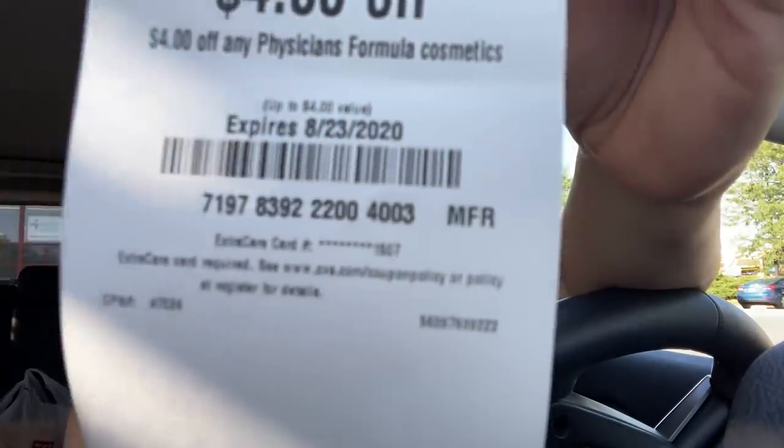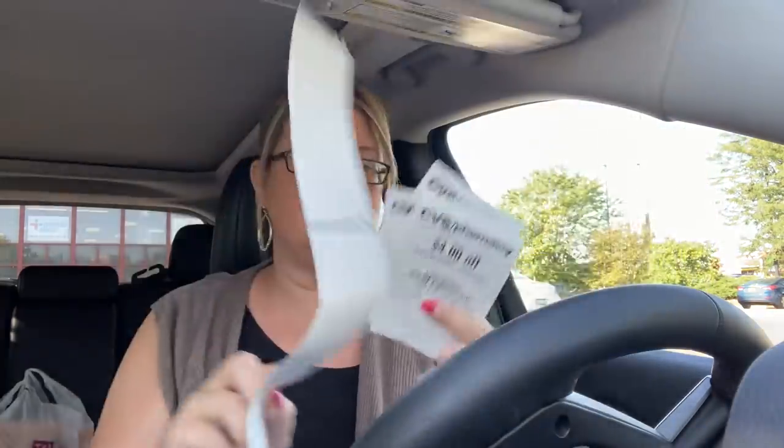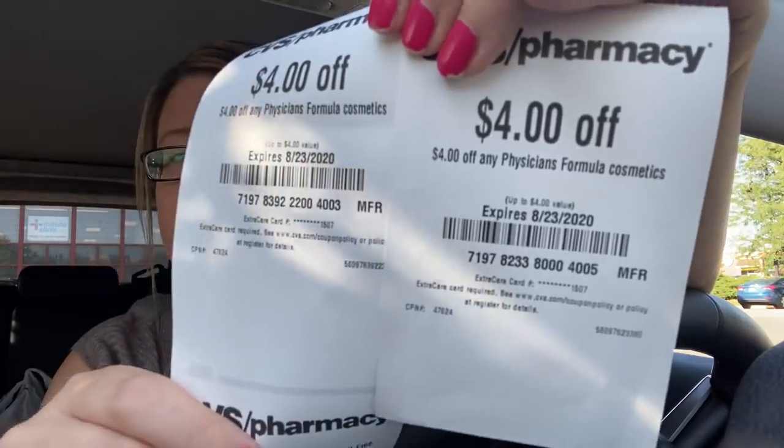Another Physicians Formula came up. Look at the card number — it's not a different card. One five zero seven. I thought, okay, maybe it just reprinted. So I put the two side by side — they are two completely different barcode numbers. The makeup bags were exactly the same, so even though it printed twice they were the same. But the Physicians Formula — focus on those last four digits. One is four zero zero five, and one is four zero zero three. The digits in front are different too. So I got two $4 Physicians Formula instant coupons.